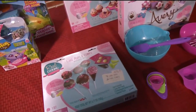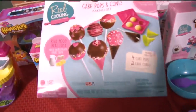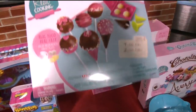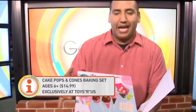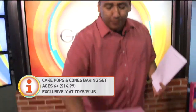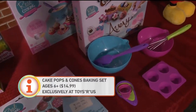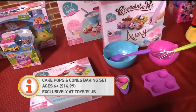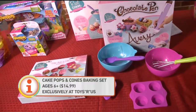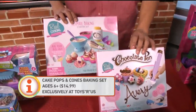This is another Toys-R-Us exclusive — this entire set. What's really cool is they also sell cake pops. If you want to buy add-ons, it's only about $7.99 to get additional baking products to go with it, because they have things in here like flour and icing so you can add more to it. The cake pops set goes for $14.99 at Toys-R-Us, and the bigger sets go for $29.99. This is really fun if you have time to teach your little one how to bake.